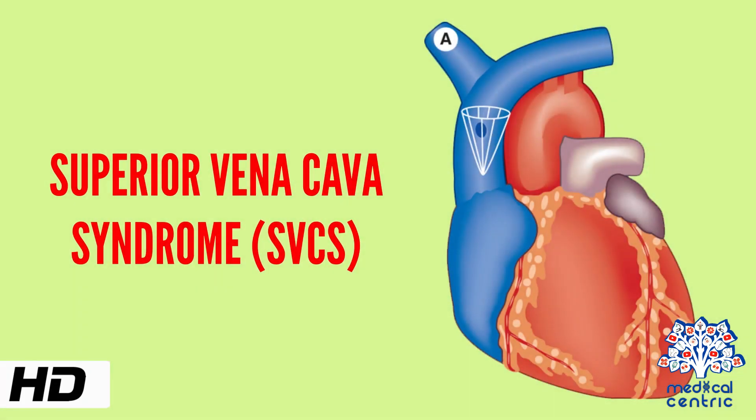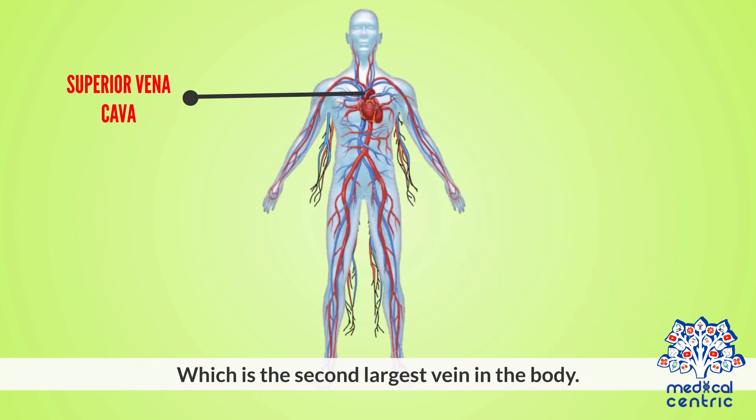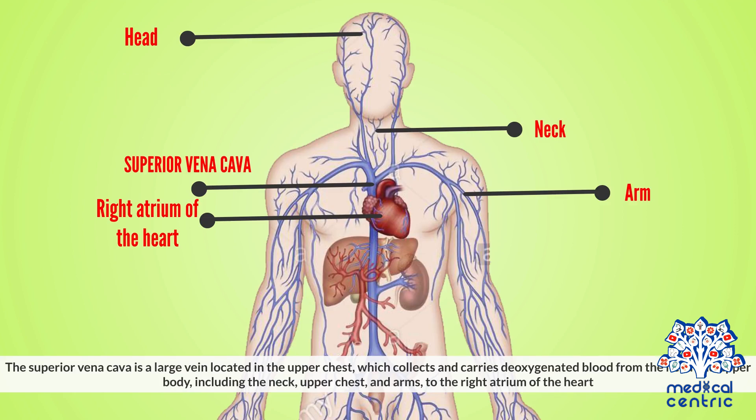Today's topic is superior vena cava syndrome, or SVCS. Superior vena cava syndrome is a group of symptoms caused by narrowing or blockage of the superior vena cava, which is the second largest vein in the body. The superior vena cava is a large vein located in the upper chest, which collects and carries deoxygenated blood from the head and upper body, including the neck, upper chest, and arms, to the right atrium of the heart.